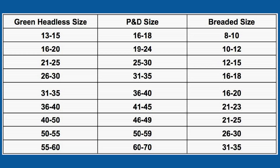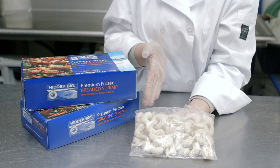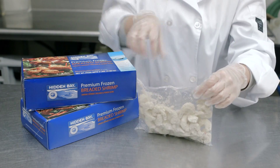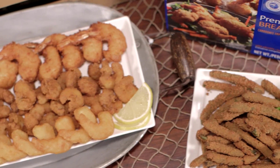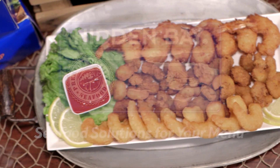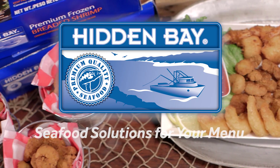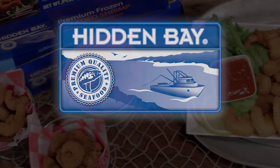Now, let's count. Dinner-size breaded shrimp are sold by the pound. However, the count of shrimp per pound is important. When you figure the cost per shrimp and then calculate the food cost per plate, the profitability of Hidden Bay breaded shrimp is apparent. Pouch-packed breaded shrimp, for baskets, are generally sold by the count per package rather than per pound. There are so many possibilities with breaded shrimp, and Hidden Bay brand helps you sell. Hidden Bay — seafood solutions for your menu.